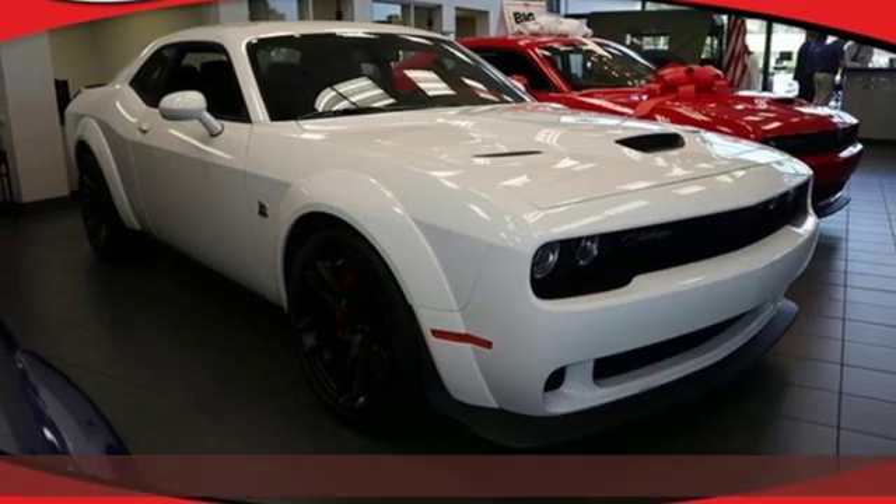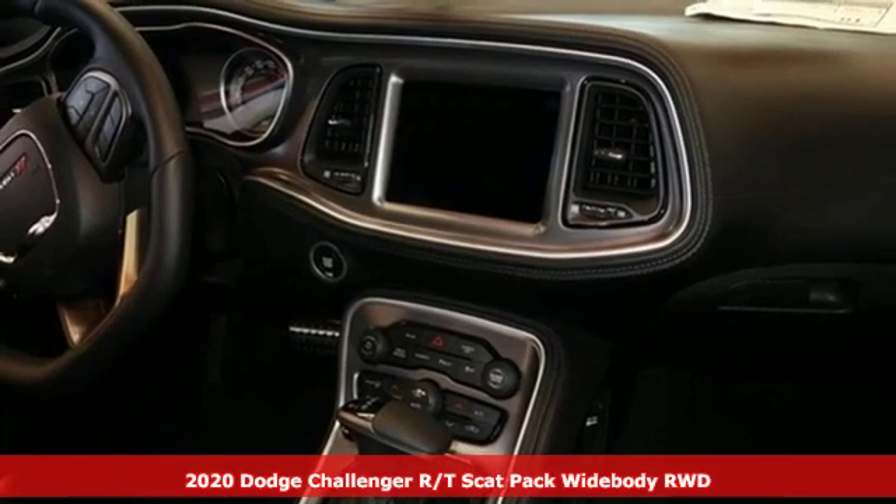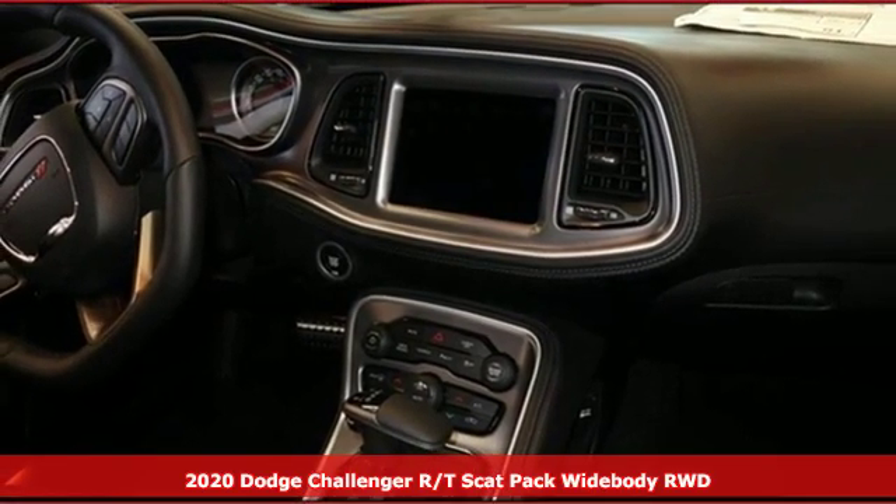It's a new 2020 Dodge Challenger. Come on, let's get real — muscle wins every time, and this Challenger delivers.